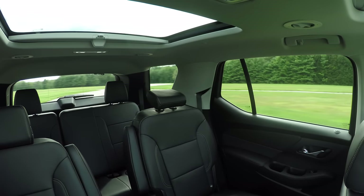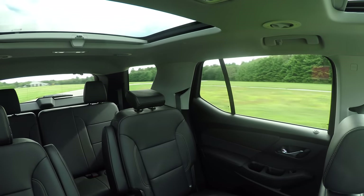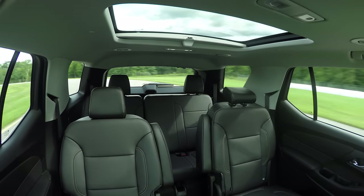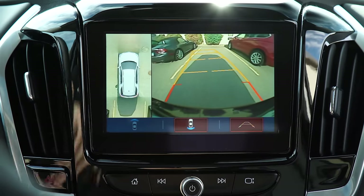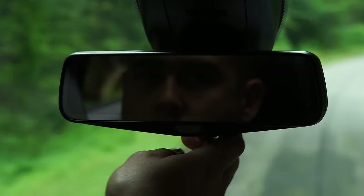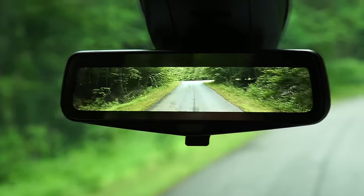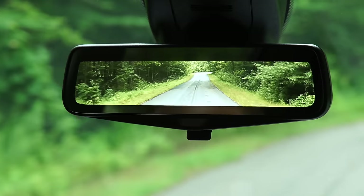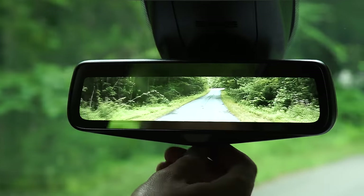The Traverse has pretty good outward visibility, thanks to its tall side windows. However, the over-the-shoulder view is limited by thick rear pillars. Backing up is aided by both rearview and optional surround-view cameras. The optional rear camera mirror gives you a wide-angle view to help with rear visibility instead of a traditional mirror view, and you can turn it off if it becomes distracting.